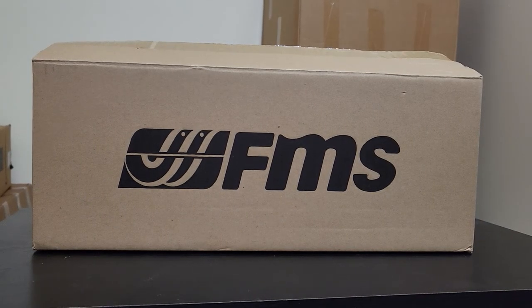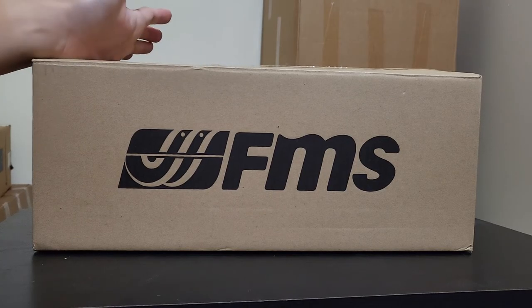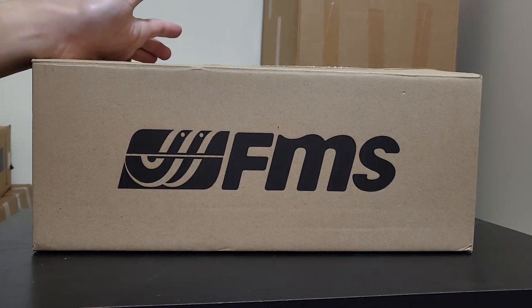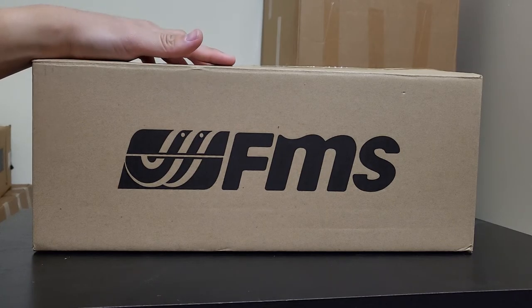Hey guys, it's Han, and today I have another unboxing video for you guys. This, as you can see, is from FMS, which is a brand I haven't heard that much of until recently.